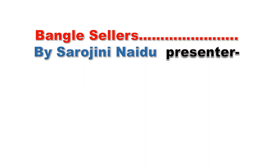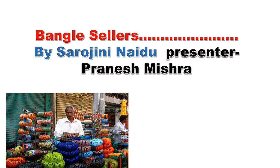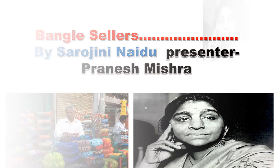Welcome to Anglo-Dicto, friends. Today's poem is 'Bangle Sellers' by Sarojini Naidu. You are watching Anglo-Dicto. This is the usual scene — a bangle seller is selling bangles, and you can see the original photograph of Sarojini Naidu.